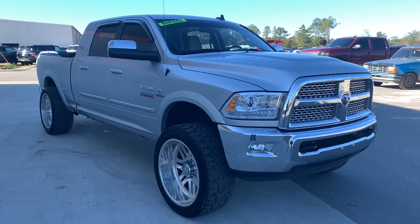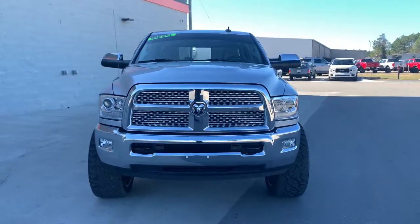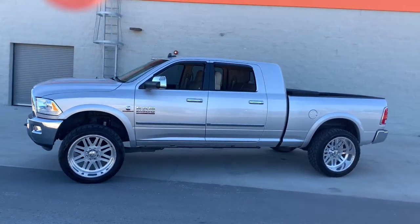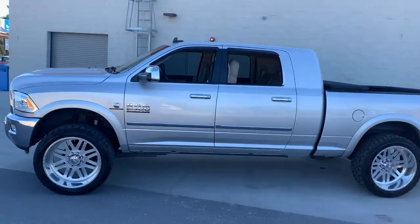Check out this 2015 Dodge Ram 2500. This vehicle is an outstanding buy with fewer than 70,000 miles on the odometer. The Dodge Ram 2500 — the heavy-duty truck that's rugged, stylish, connected, and more than up to the task.